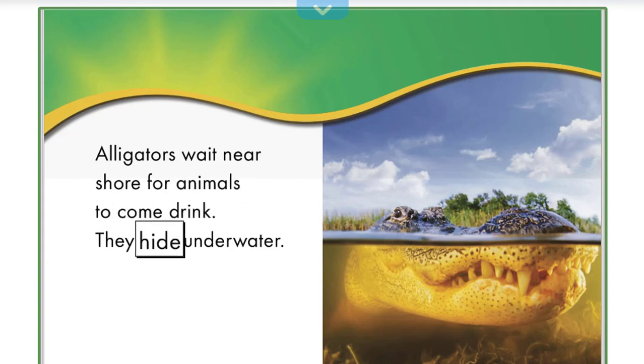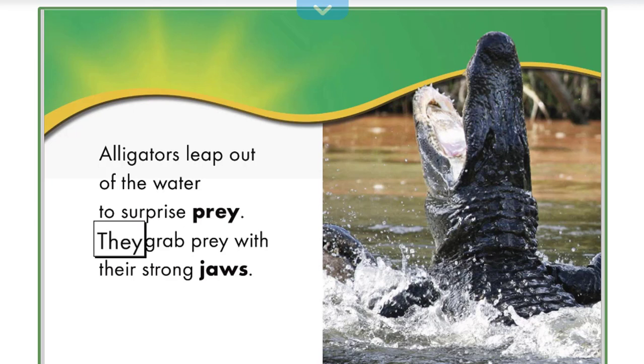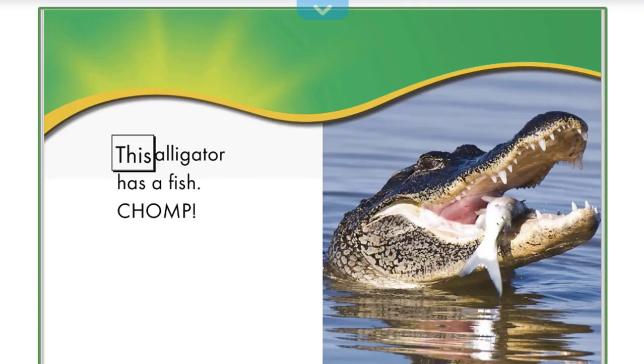They hide underwater. Alligators leap out of the water to surprise prey. They grab prey with their strong jaws. This alligator has a fish.